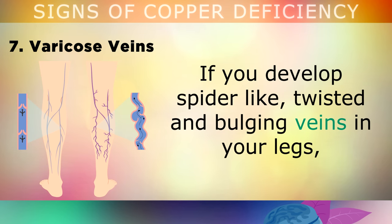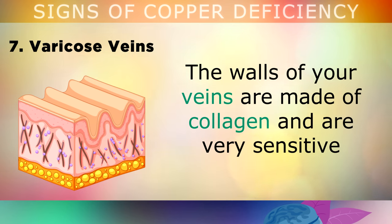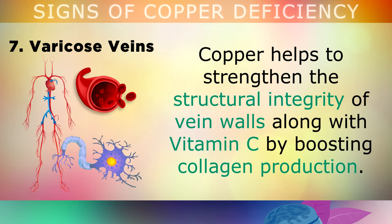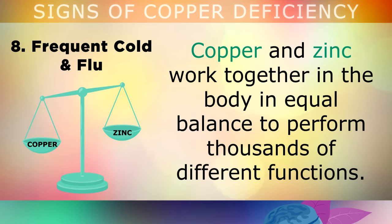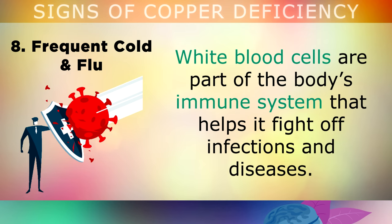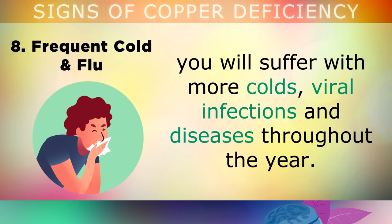The seventh sign of a copper deficiency is varicose veins. If you develop spider-like, twisted and bulging veins in your legs, then you may have developed varicose veins. The walls of your veins are made of collagen and they are very sensitive to hormonal imbalances, estrogen and harmful chemicals from the environment. Copper helps to strengthen the integrity of the vein walls along with Vitamin C by boosting collagen production, so it's recommended to keep your copper and Vitamin C levels in check. Sign 8 is frequent cold and flu infections. Copper and zinc work together in the body to produce stem cells needed to build healthy white blood cells, which are part of the body's immune system that helps fight off infections and diseases. As copper is part of the Vitamin C complex, if you don't have enough, you'll start to suffer with more colds, viral infections and diseases throughout the year.